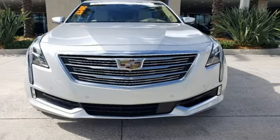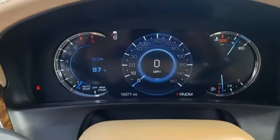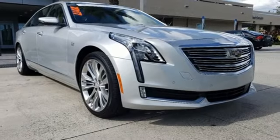AutoWeek comments the CT6 responds with a noticeable lack of body roll and reflexes that remind us of its smaller sibling, the ATS Coupe. Cadillac — a luxury maverick.